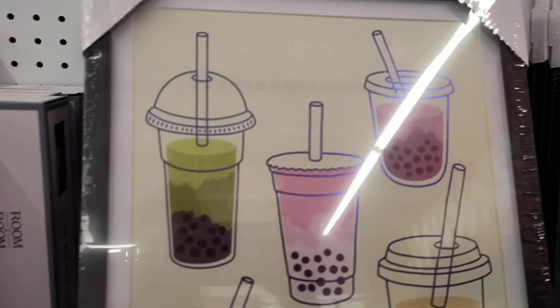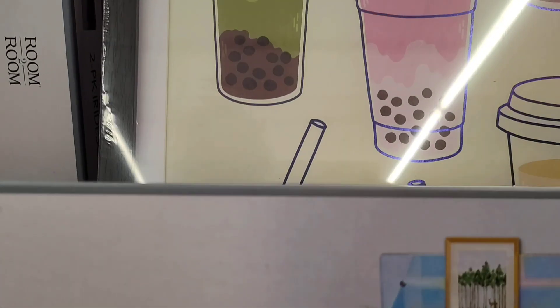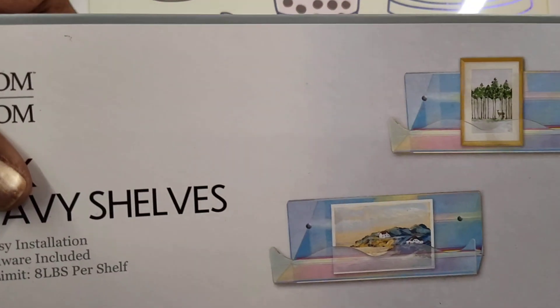We have these two-pack lady shells. Oh, it's so cute. Isn't that adorable? It's bubble tea.